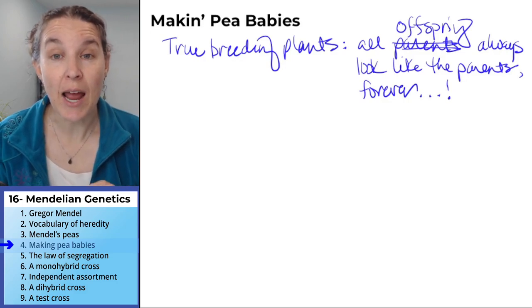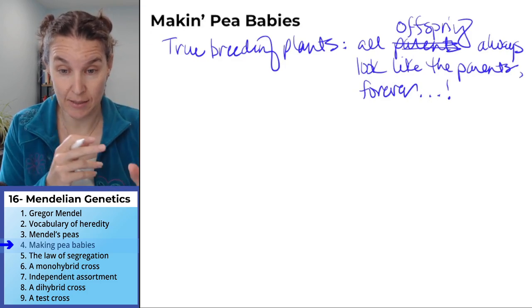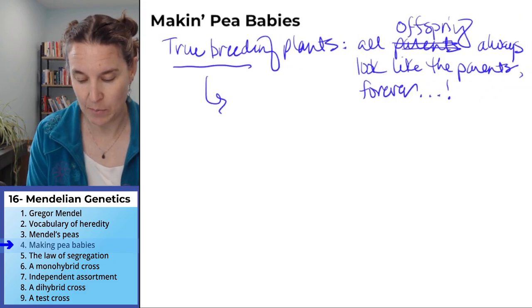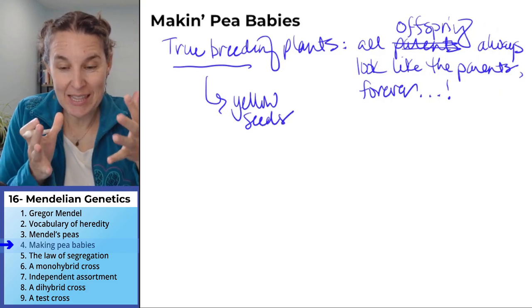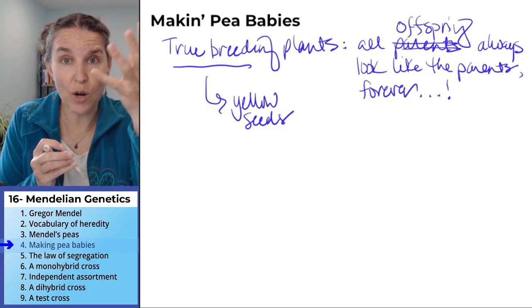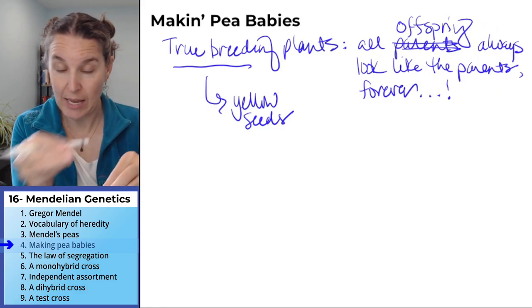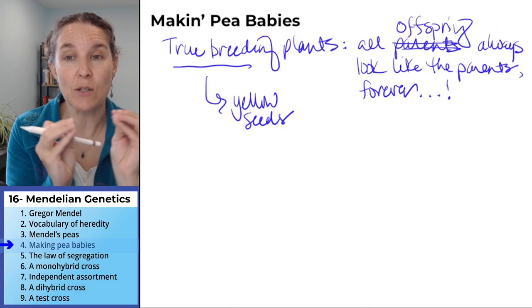It doesn't matter how many times you cross plants, they always look the same. So a true breeding line of, let's say, yellow seeded plants — that means you take a seed, it's a yellow seed, you plant it, you grow a plant that makes yellow seeds. You cross it with another plant that makes yellow seeds and you get yellow seeds forever. Every time you take yellow seeded plants from this line and cross them with each other, you always get yellow seeded babies.